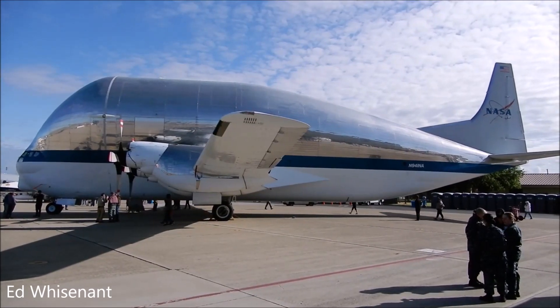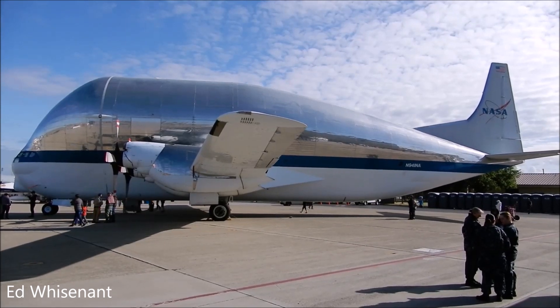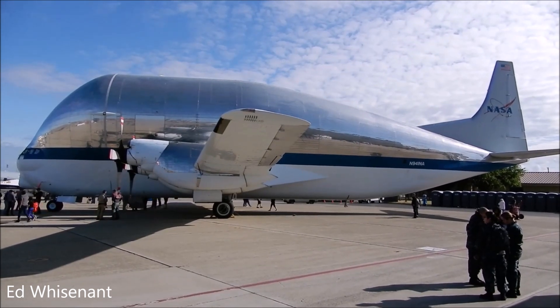It is a Super Guppy transport. So it's actually called a guppy — that's its official name. Although it kind of looks a little more like a whale, but we'll roll with the guppy.